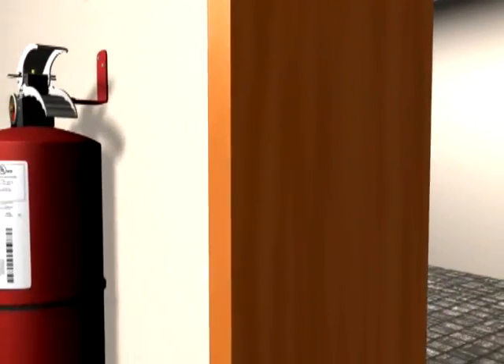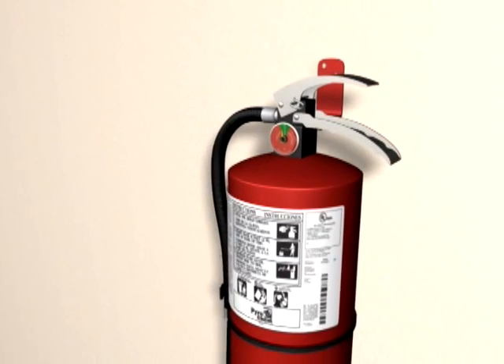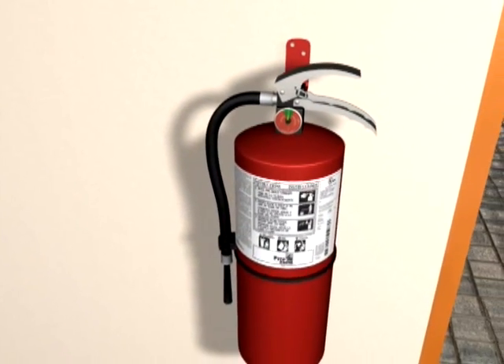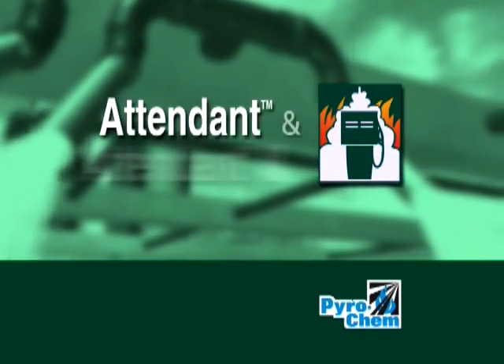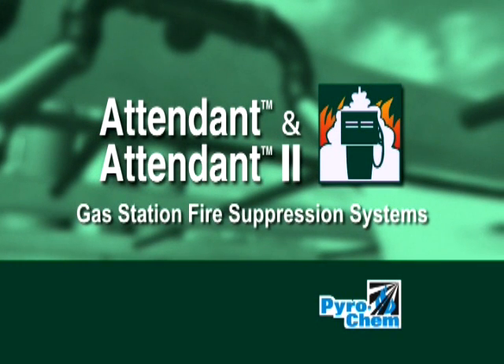As a backup to the fire suppression system, PyroChem hand portable fire extinguishers offer additional protection for egress and added safety. Protect your investment with the PyroChem Attendant or Attendant 2 fueling station fire suppression system.